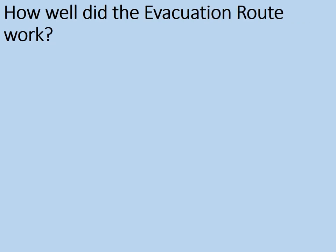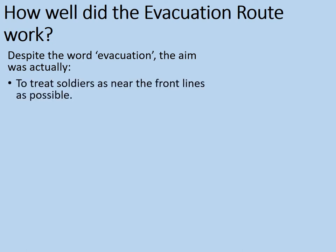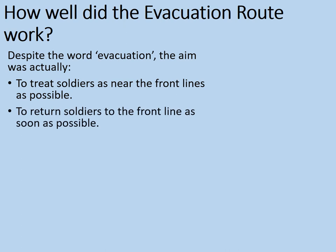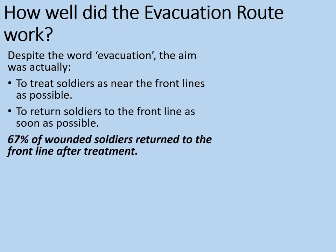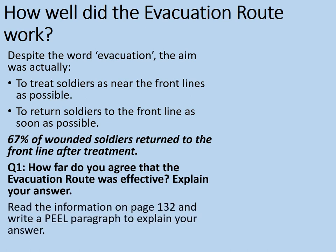So how well did the evacuation route work? Despite the word evacuation, the aim of the evacuation route was actually to treat soldiers as near to the front lines as possible, and also to return soldiers to the front line as soon as possible. 67% of wounded soldiers returned to the front line after treatment. How far do you agree that the evacuation route was effective? Explain your answer.